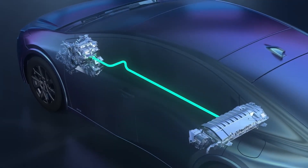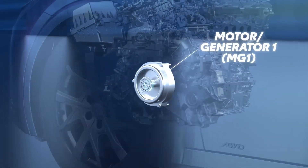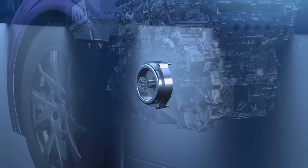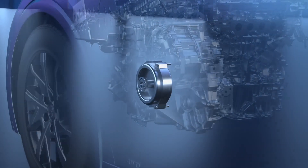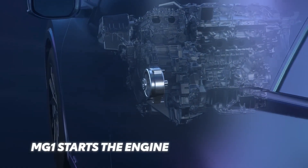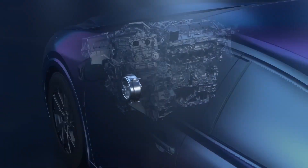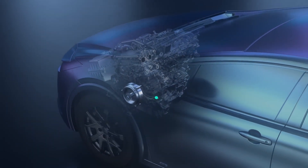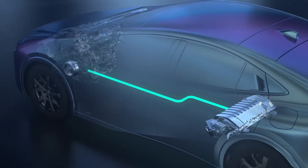Each plays a critical role in how THS works. Motor Generator 1, or MG1, is located directly behind the engine and, when used as a motor, starts the engine on demand any time it's needed. Because MG1 is much more powerful than a traditional starter motor, it doesn't require a gear drive and is able to start the engine silently. This is the reason you never hear the typical starter sound on a Toyota hybrid. Once the engine is running, MG1 is used as a generator and charges the hybrid battery.